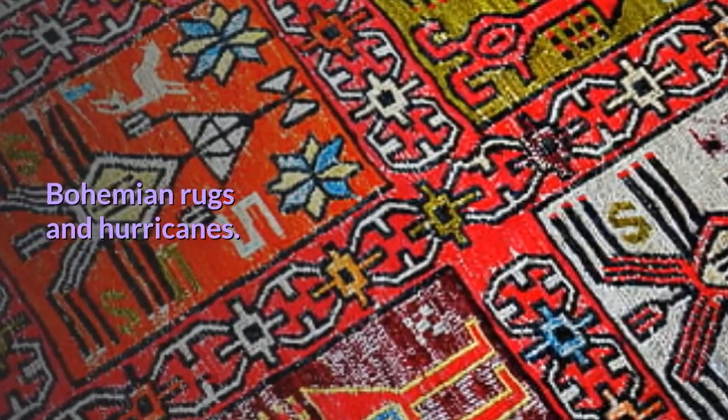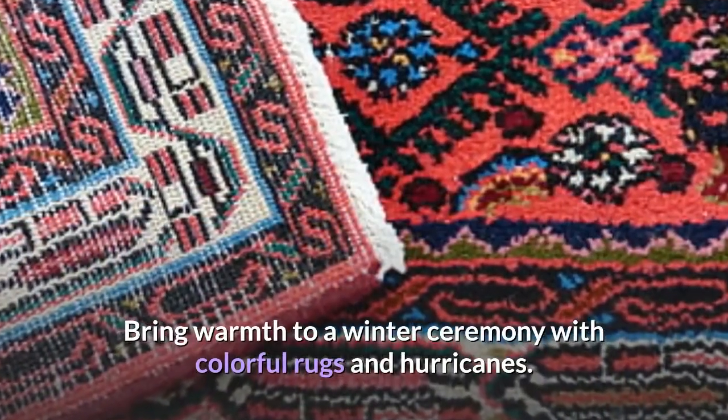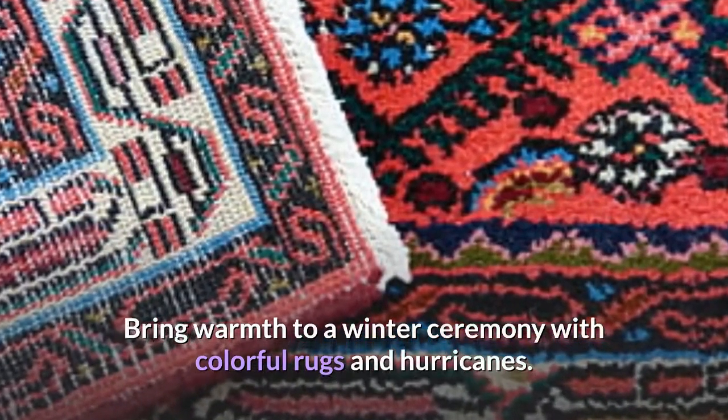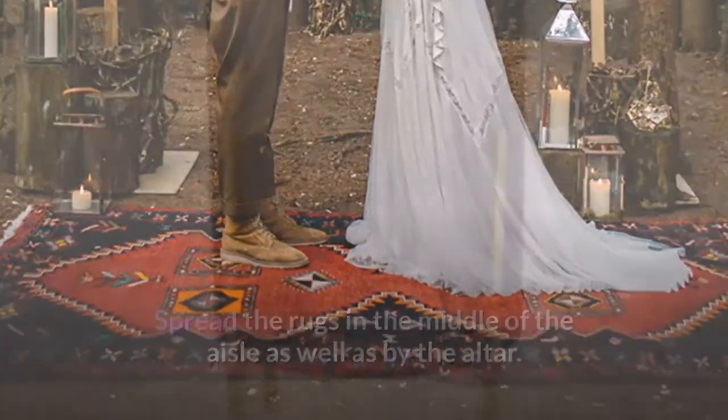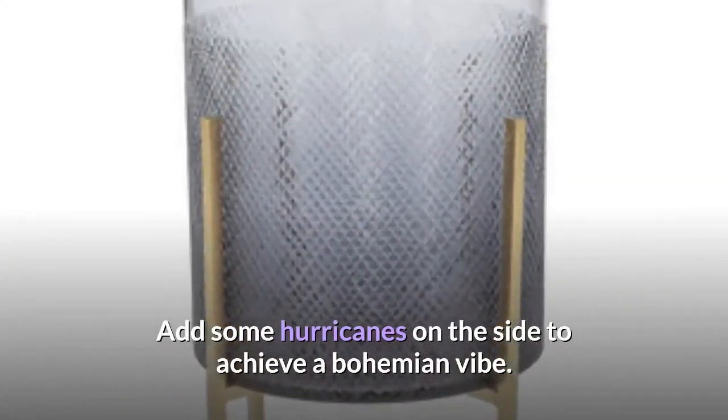Bohemian rugs and hurricanes. Bring warmth to a winter ceremony with colorful rugs and hurricanes. Spread the rugs in the middle of the aisle as well as by the altar, and add some hurricanes on the side to achieve a bohemian vibe.